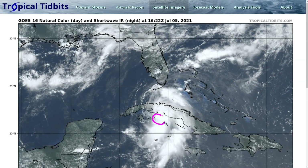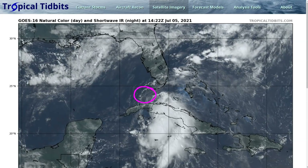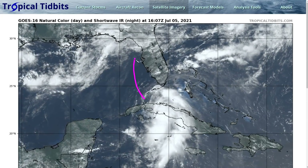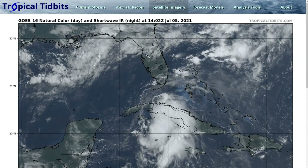Still watching Elsa here, tracking northwestward toward the southern Cuban coastline, expected to cross the island sometime tonight, and then emerge in the southeastern Gulf of Mexico or the Florida Straits tomorrow on Tuesday, and then on up, tracking west of the Florida Peninsula and toward the Big Bend region by Wednesday morning.